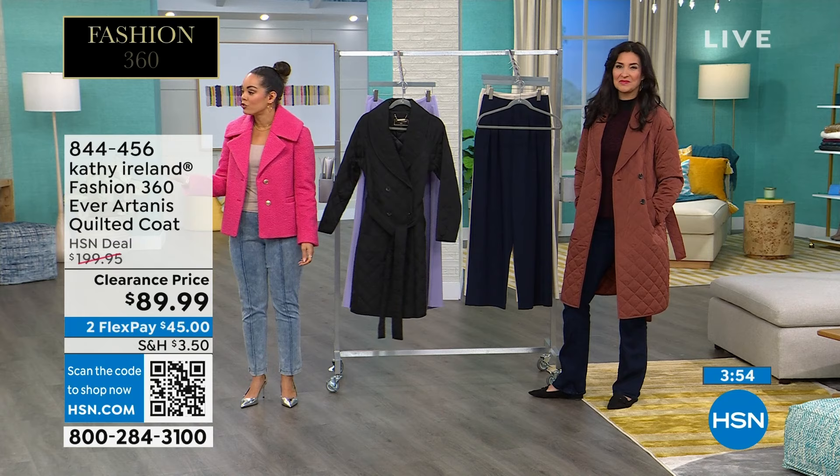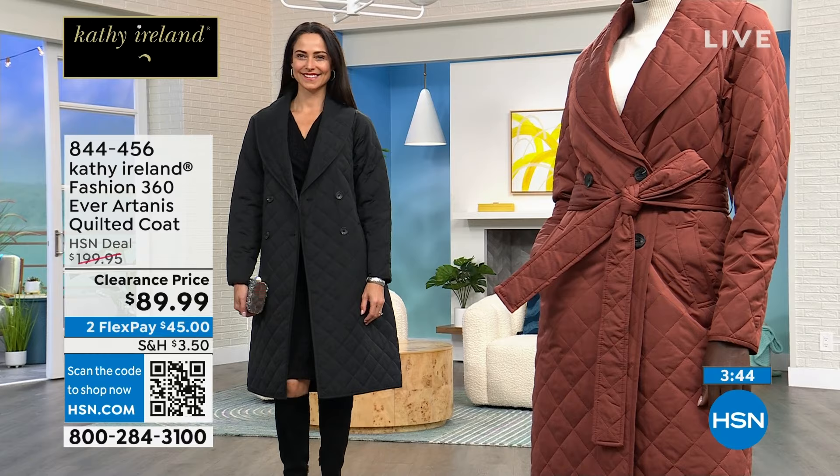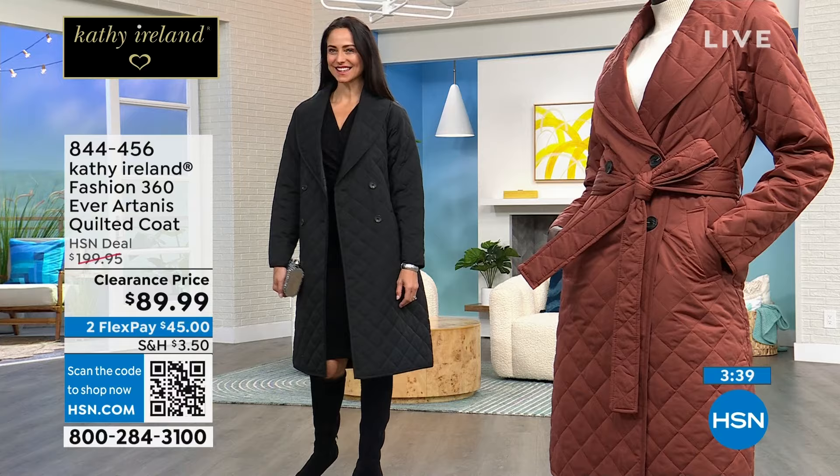Andressa has walked out too — she's in the extra small as well. The length is really, really great at 43 inches, and our gals are 5'9", 5'10" — looks really good on them. It's a winner. It's a timeless silhouette, it really is.